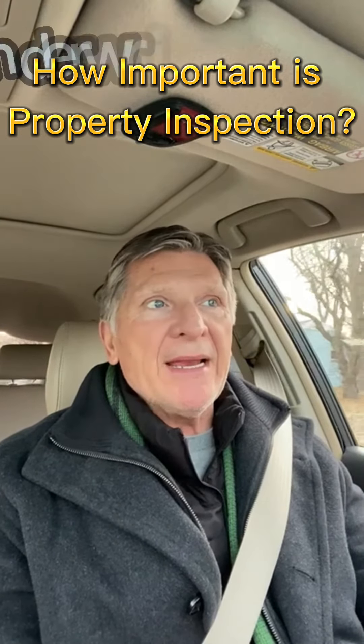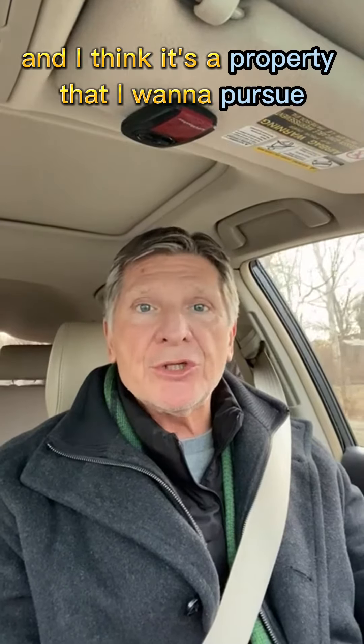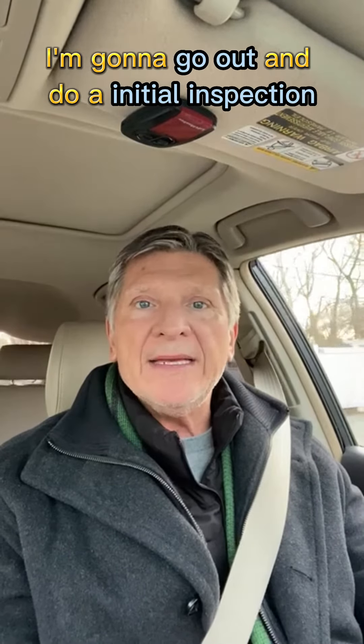After I've underwritten a property and it initially makes sense, and I think it's a property that I want to pursue, I'm going to go out and do an initial inspection.